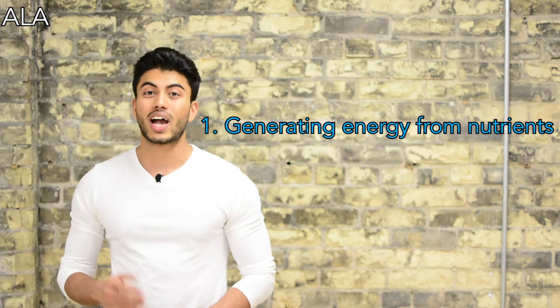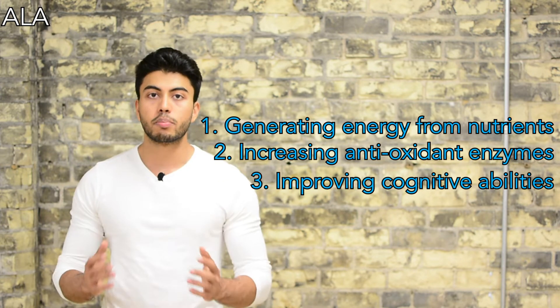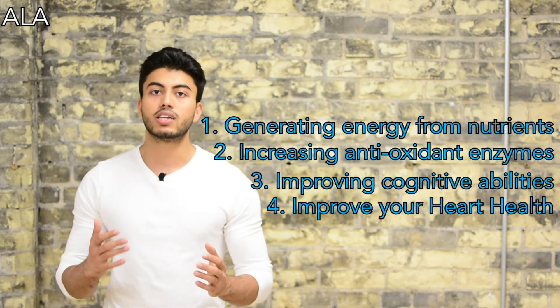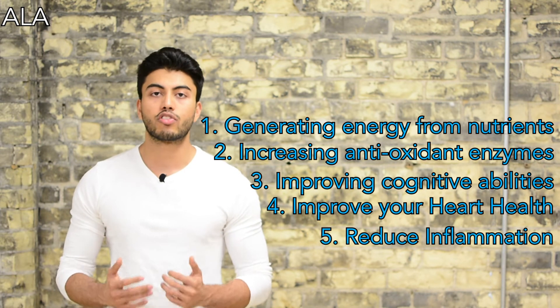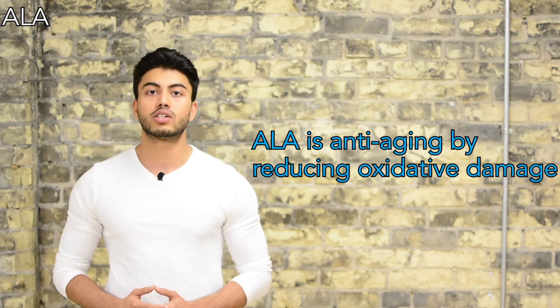The third kind of omega-3 fat that you need is alpha-linolenic acid, or ALA. ALA is important for energy metabolism, increasing antioxidant enzymes, improving cognitive abilities, healthy heart function, and inflammation reduction. It also has anti-aging properties due to its reduction in oxidative damage.